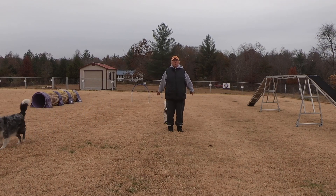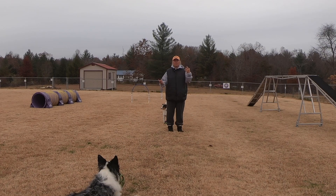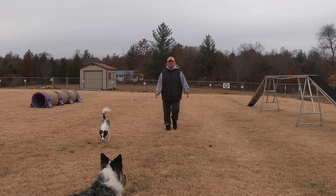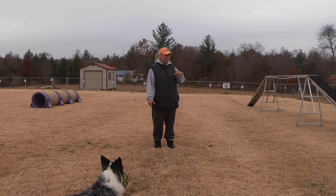Hi, I'm Lisa Schmidt from In The Zone Agility, and today I want to talk to you about treats and toys. So somebody asked me, when do I use treats, when do I use toys? I am a toy-driven trainer. I always have a toy in my hand when I'm training agility.